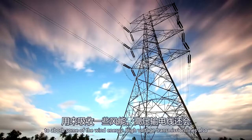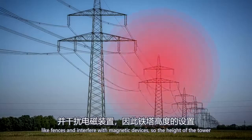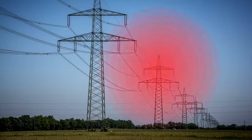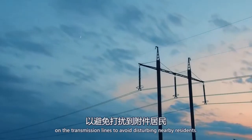High voltage transmission lines also generate magnetic fields that can induce currents in parallel conductors like fences and interfere with magnetic devices, so the height of the tower is sometimes set to minimize EMF at the edge of the right-of-way. In certain cases, engineers even need to consider the audible noise of the transmission lines to avoid disturbing nearby residents.